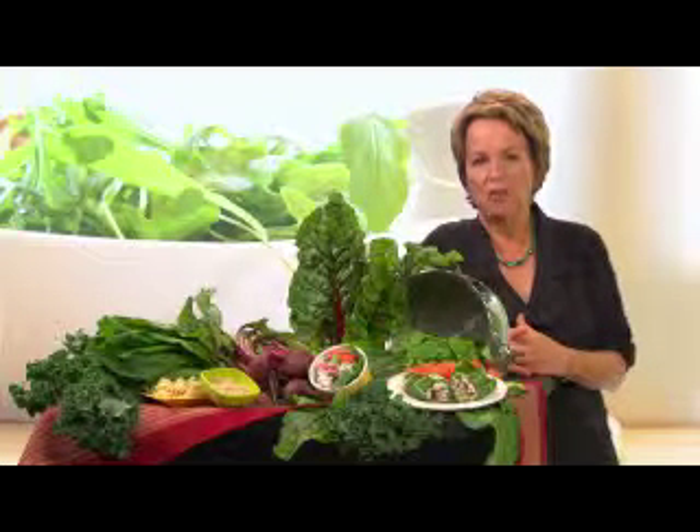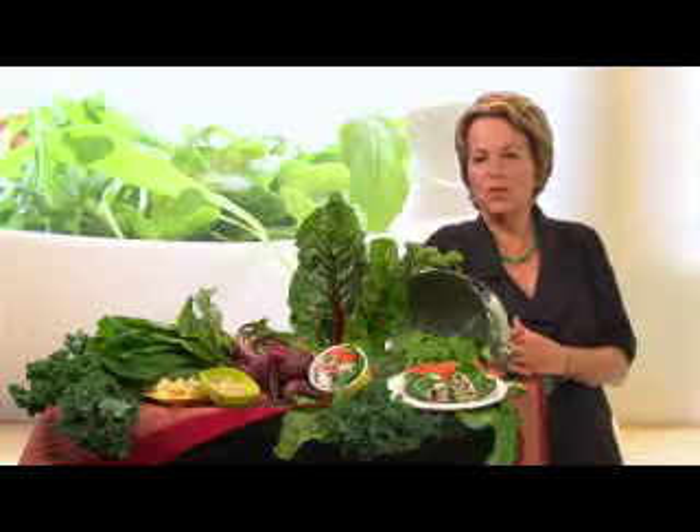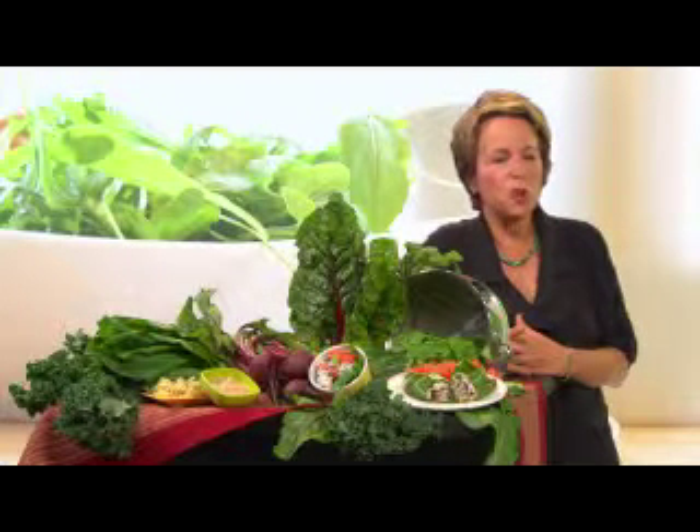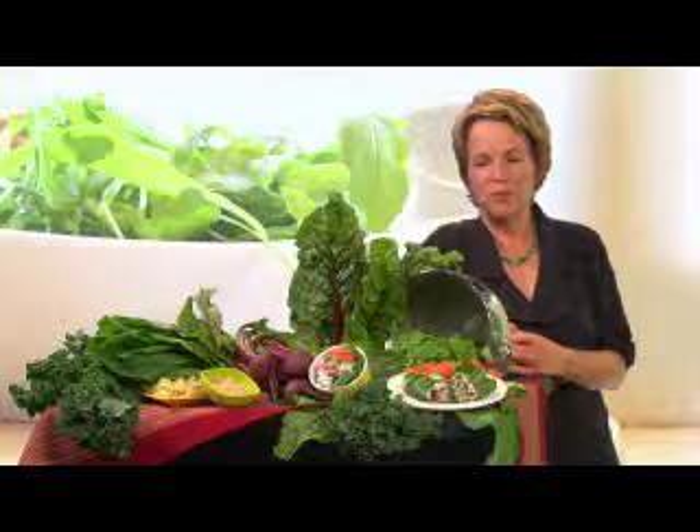You'd be hard-pressed to find any other food that packs so much nutrition into so few calories. Raw leafy greens have only about 10 calories per cup and fewer than 50 per cup when they're cooked. Going green with your diet could help you with your weight control too. If you were to swap a half cup of starchy food like rice, pasta, or potatoes for a cup of leafy greens every day, you could drop 10 pounds in a year.